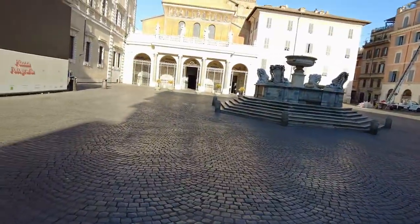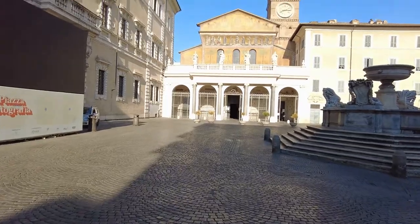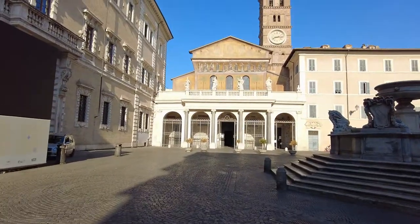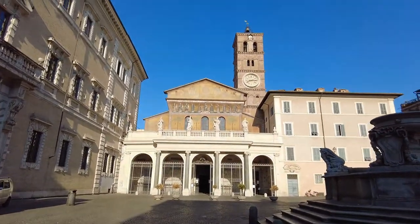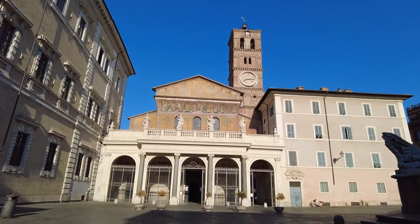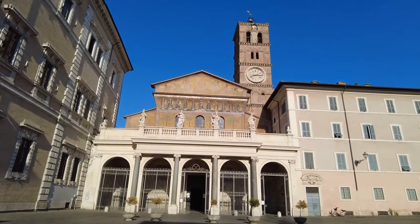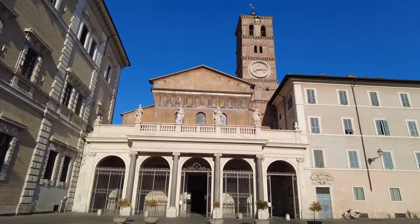It is one of my favoritest churches because it has such amazing mosaics, and it is absolutely gorgeous. The whole front there — now you can see it with the bell tower and everything else — is just all mosaics and all amazing. You can see the gold up there with the people and everything else.